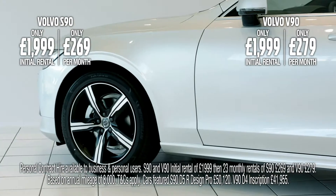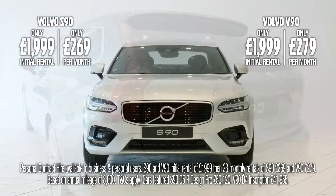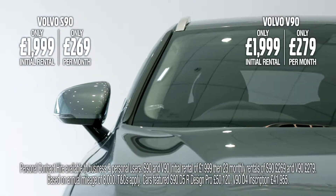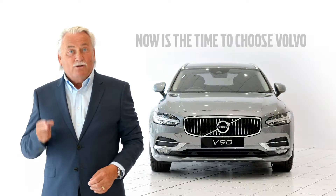And with all this for only £1,999 deposit and monthly payments of just £269 for the S90, or only £279 for the V90 with Mel Volvo Personal Contract Hire, now is the time to choose Volvo.